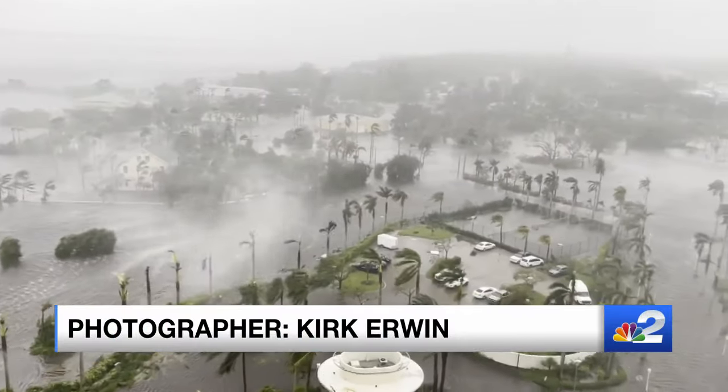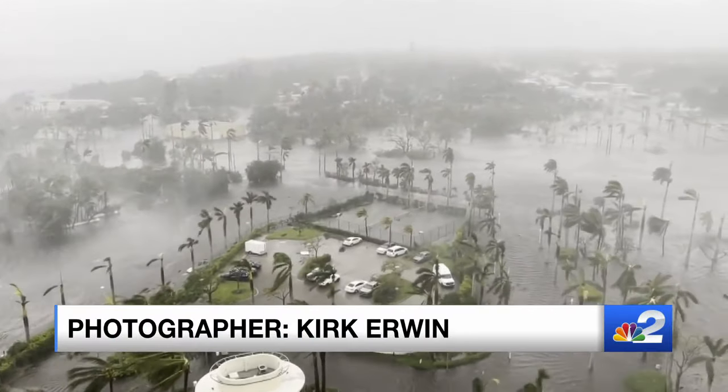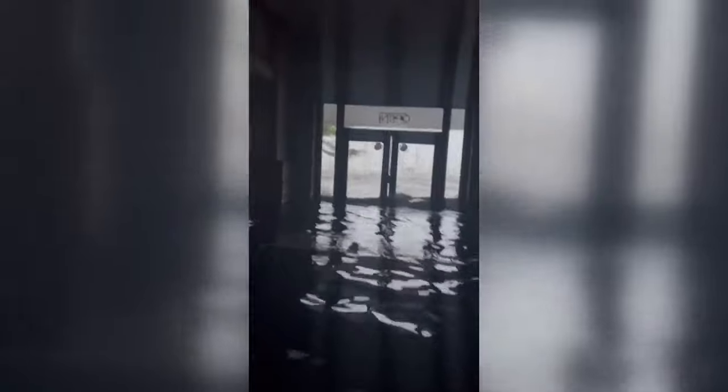As Hurricane Ian carried the Caloosahatchee into downtown Fort Myers, turning hallways into waterways, Bobby Nocley and his family found shelter at the Luminary Hotel. The water was inches — and that's not an exaggeration — inches from coming in the front door.